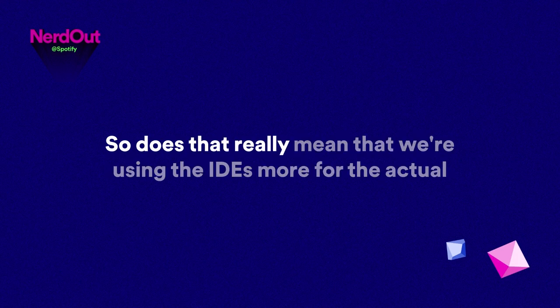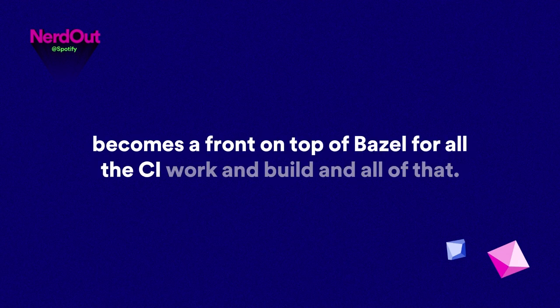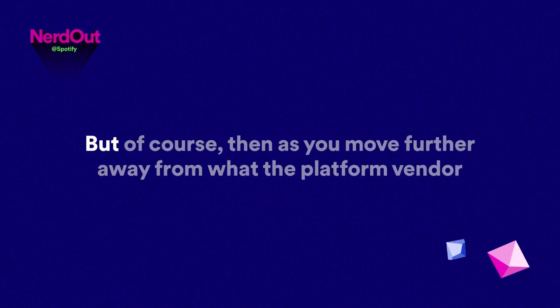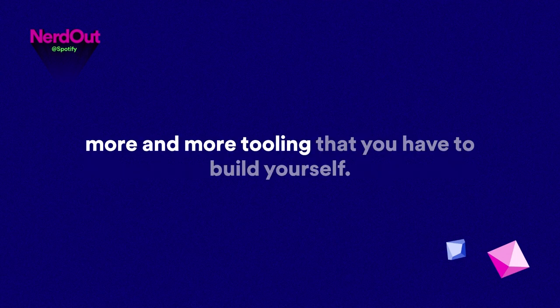So we're using the IDEs for the actual development environment and text editing, but Bazel handles all the CI work and builds. That's pretty much it. As you move further away from what the platform vendor recommends — Xcode and Android Studio — the more tooling you have to build yourself. But there's a great open source community, and a lot of companies of our size are contributing to tools in the open.